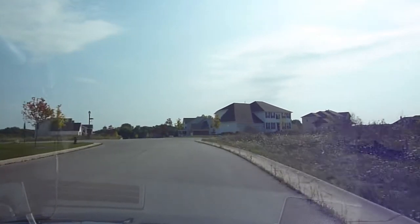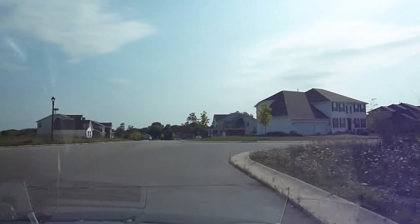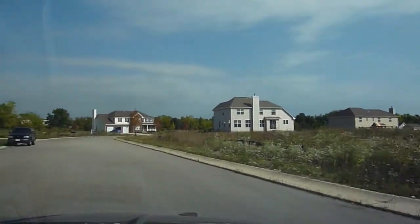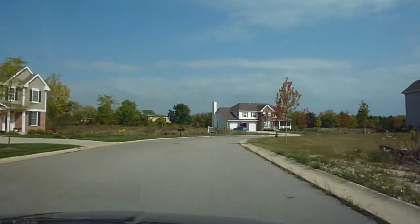If you go east on Wisconsin 65, go to 47th Avenue and go south on 47th. Go about a half a mile, maybe a little more, take a left and you'll find Whispering Knoll.